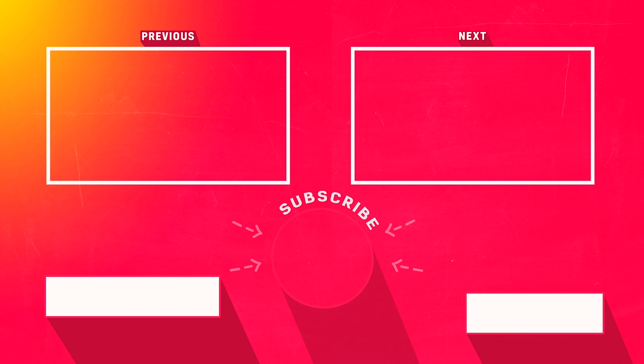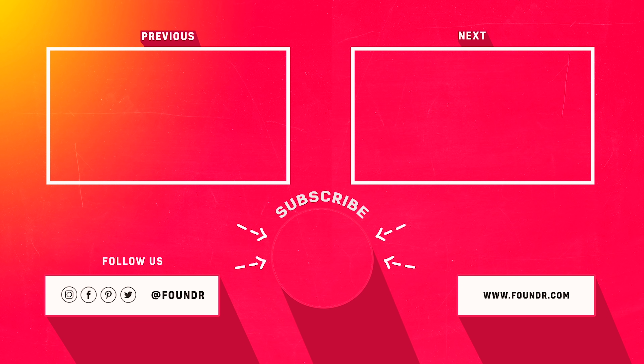Those are my top five strategies to organically grow an Instagram account — what we've used to generate over a million-plus followers, closing in on two million. These are algorithm-proof, free strategies. Please leave a comment letting us know how these strategies are working for you. The Founder mission is to help you create an amazing business and learn from world-class founders. Get your free printed edition of Founder Magazine featuring Sir Richard Branson — just cover shipping and handling at founder.com/branson.